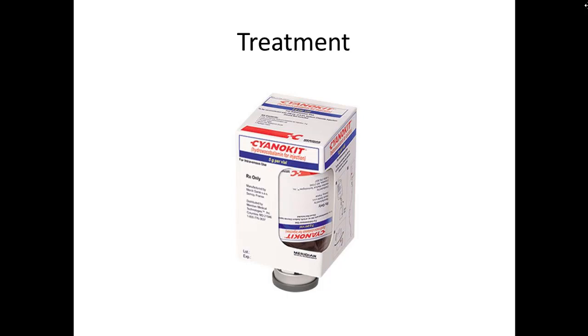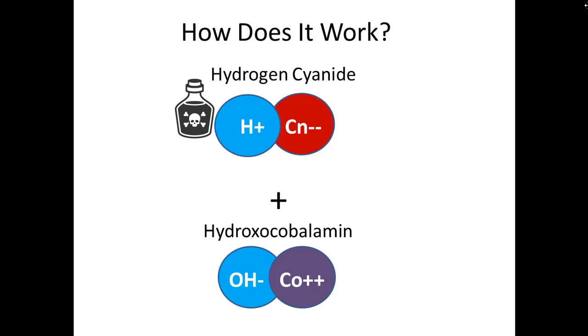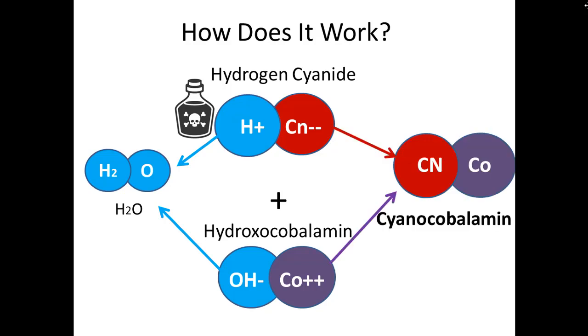So how do we treat cyanide poisoning? The treatment we have in our system is the cyano kit. If you take hydrogen cyanide — the poison — and give the antidote, hydroxocobalamin, the two work together. The hydrogen from the hydrogen cyanide and the hydrogen from the hydroxocobalamin go off together and form water. You're left with a very positive cobalamin molecule and a very negative cyanide molecule.